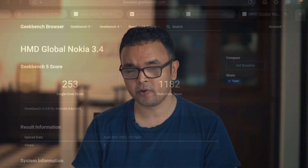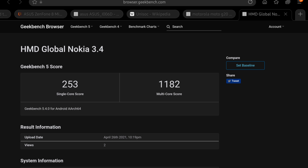Finally, let's talk about the Qualcomm Snapdragon 460. That processor uses an 11nm process and has a single-core score of 250 and a multi-core score on Geekbench 5 of 1100. So if you think about it, the Snapdragon 460 sits in between the other two processors.